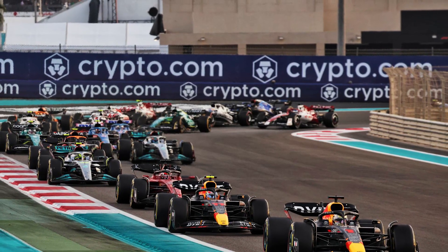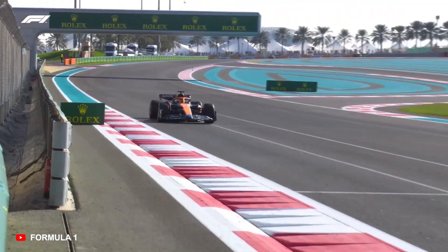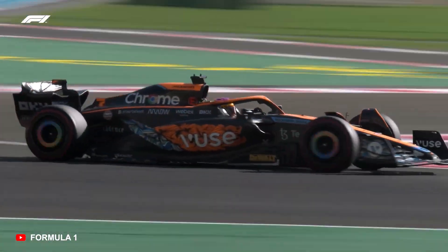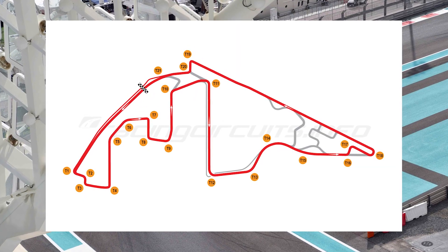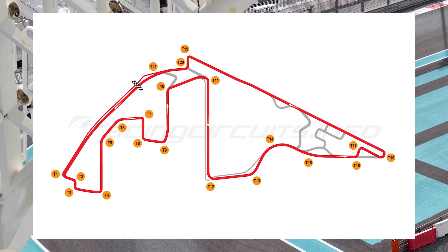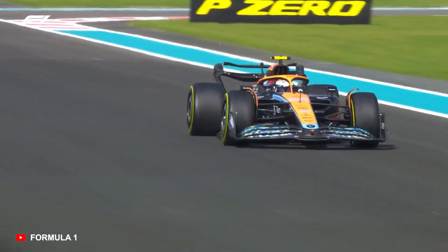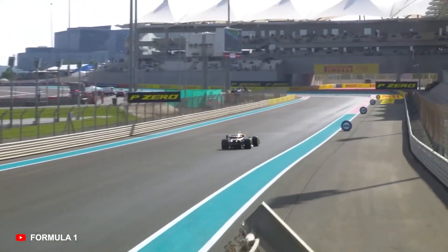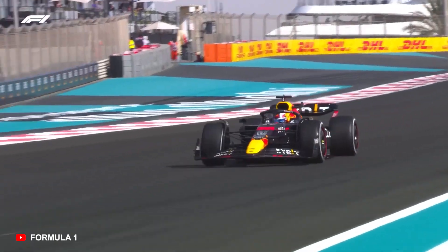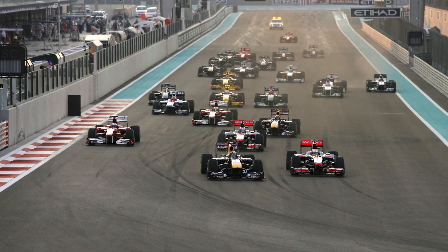Yas Marina Circuit, UAE. It may host the season finale year after year, but it's difficult to find a place in the pantheon of modern F1 tracks for Abu Dhabi. The circuit changes implemented for 2021 undoubtedly helped — the slow chicane in the first sector was replaced with a longer run to turn five, and the three-apex chicane in the middle sector was removed in favor of a long left-hander. Opening up the apex to the penultimate curve has also made the track a faster overall layout and a more thrilling ride for the drivers, although aside from the title dramas of 2021 and 2010 there aren't many standout races from Yas Marina.